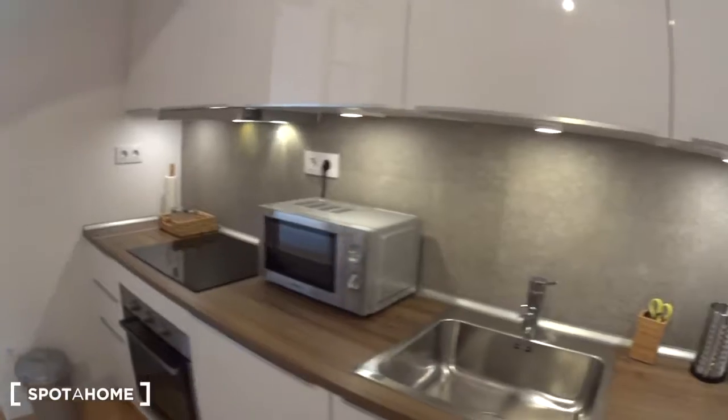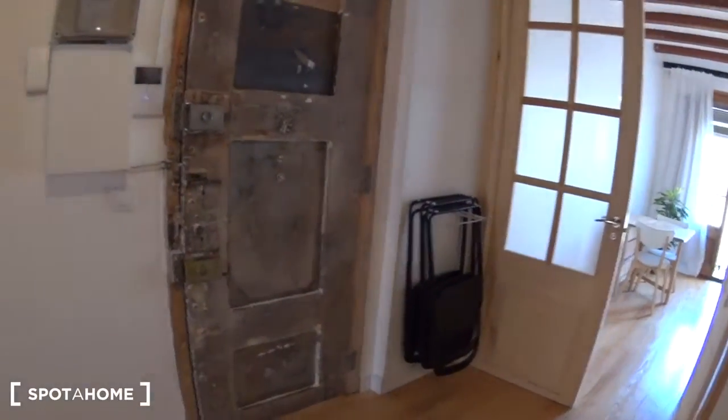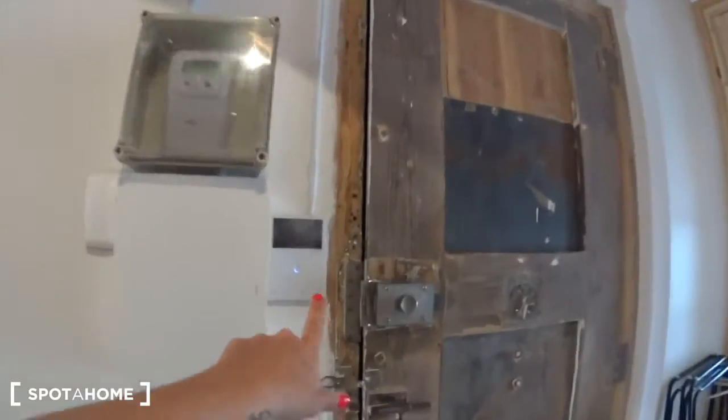Here you have glasses and cups. Behind you have some chairs that you can use in the living room. This is the entrance door, which is actually beautiful. And this is the phone for the building door.